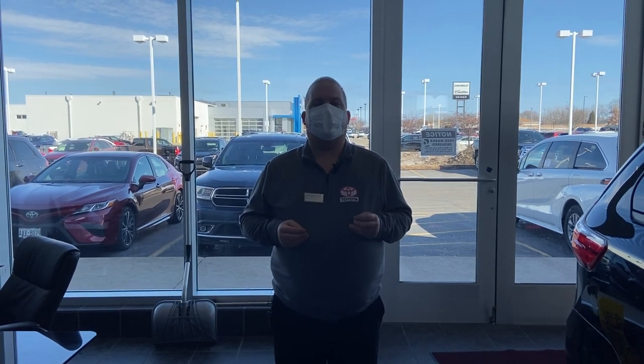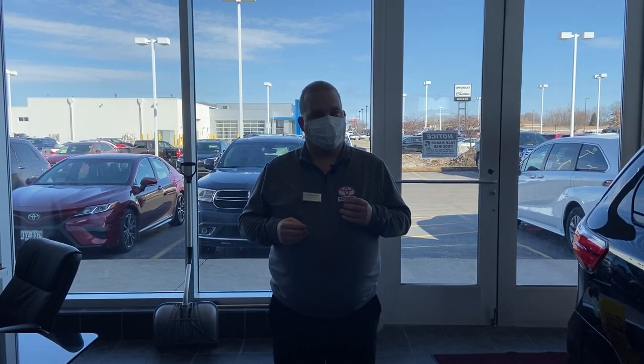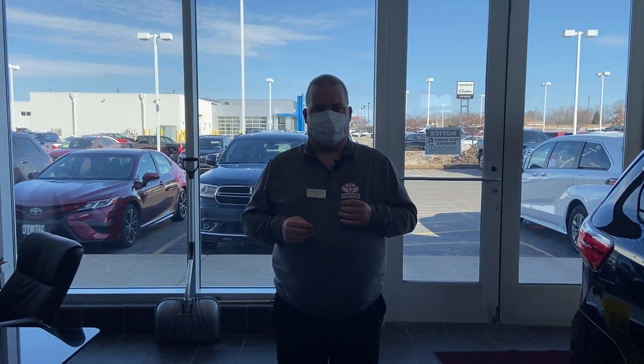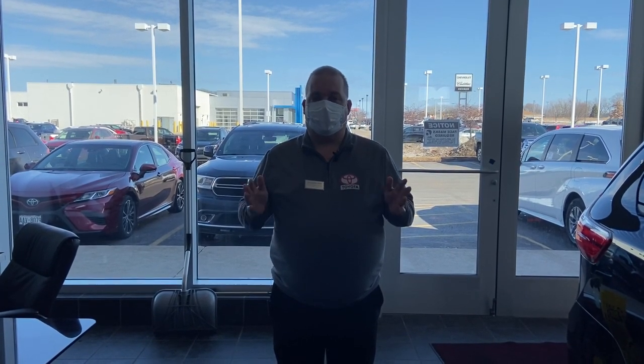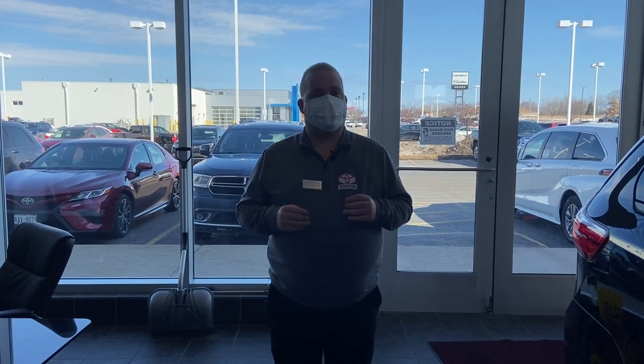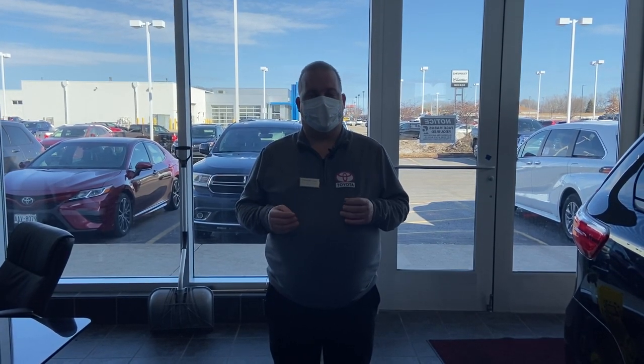Now they have 5W-20, which is a semi-synthetic, 0W-20 which is a full synthetic, and 0W-16. Those oils are very, very thin, and the reason they let you go 10,000 miles between oil changes is because they do not break down as quickly as conventional oil would.